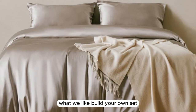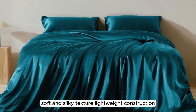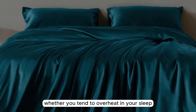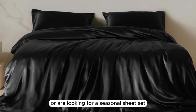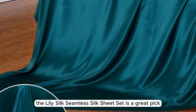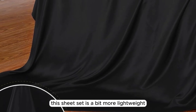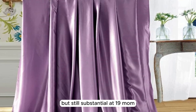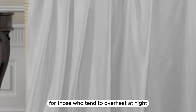Number 3: What we like — build your own set, soft and silky texture, lightweight construction. What we don't like — challenging care instructions. Whether you tend to overheat in your sleep or are looking for a seasonal sheet set for the warmer months, the LilySilk Seamless Silk Sheet Set is a great pick. While 22 momme silk has a dense, heavyweight feel, this sheet set is a bit more lightweight but still substantial at 19 momme, which may be just right for those who tend to overheat at night.